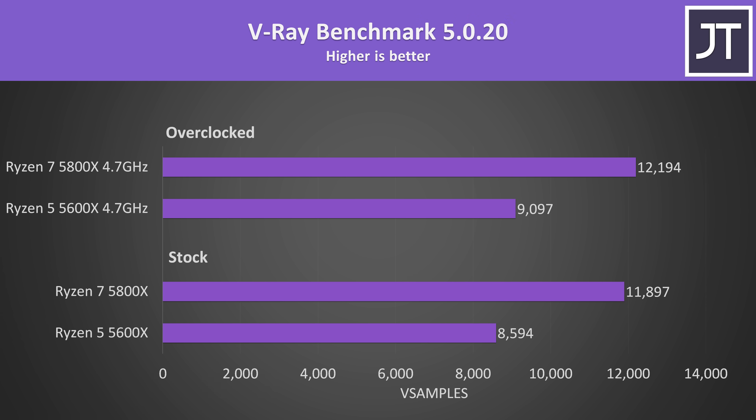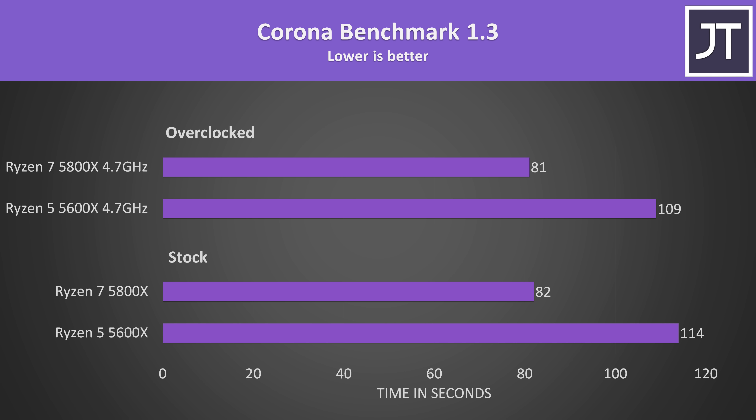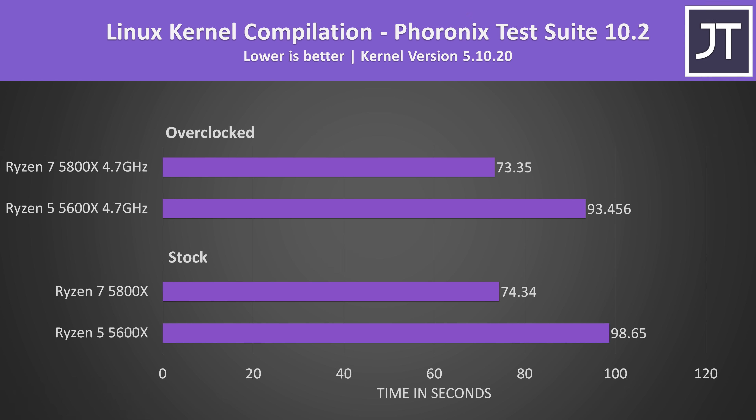The V-Ray benchmark is another core-heavy rendering workload, and again a similar difference — a 38% higher score at stock with the 8-core 5800X, and a little lower at 34% with both overclocked. The Corona benchmark also uses the processor to render a scene, with very similar percentage differences. Linux kernel compilation was around 33% faster with the 5800X, which makes sense as it has 33% more cores. With both chips overclocked, the lead lowers a little to 27% faster.